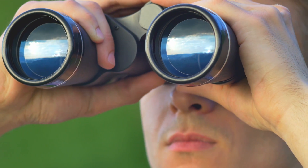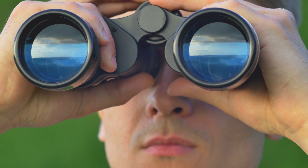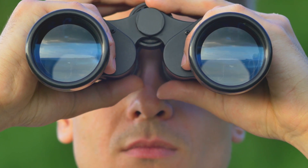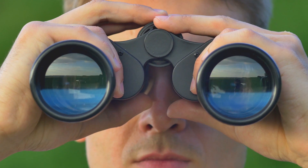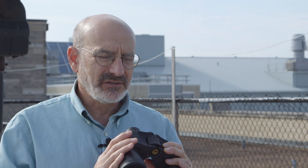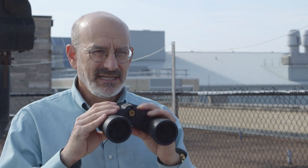Feinberg also says one of the best ways to watch the eclipse, especially the total phase if you're in the path of totality, is with binoculars. There's just one thing to remember: you cannot use them at any other time unless you have special filters that go over the front of the binoculars. These are only used without any filters during the total phase of the eclipse.